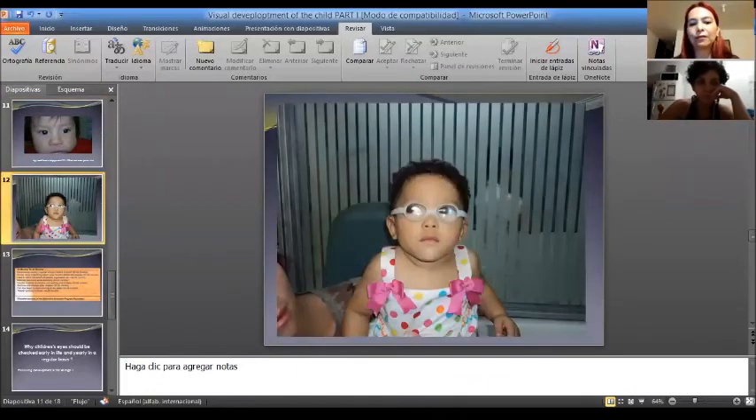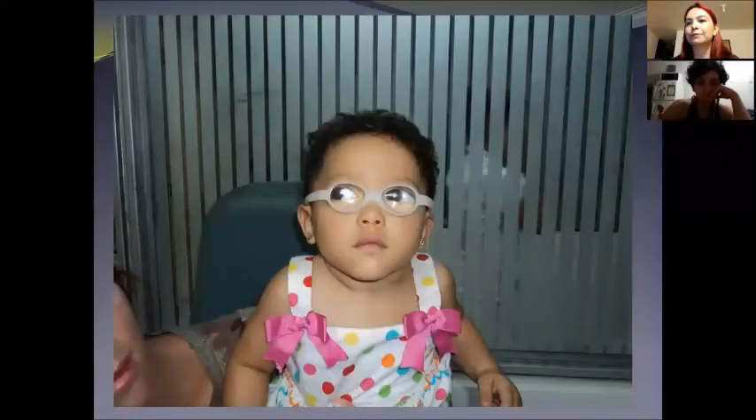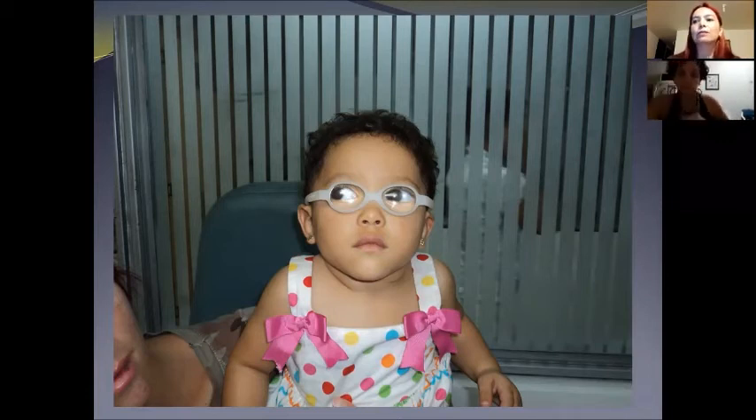This is a picture of the girl. At that time I was showing her some toys and trying to get her attention. Although she doesn't seem to be looking at me at all, it is because she didn't develop correct eye fixation. Fixation is the capacity to direct the eyes toward objects of interest, and the lack of fixation is related to very poor vision.